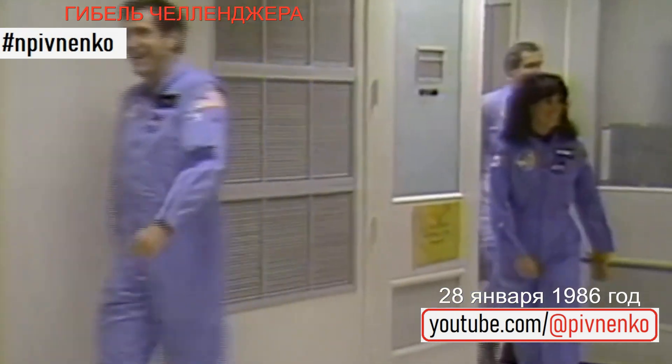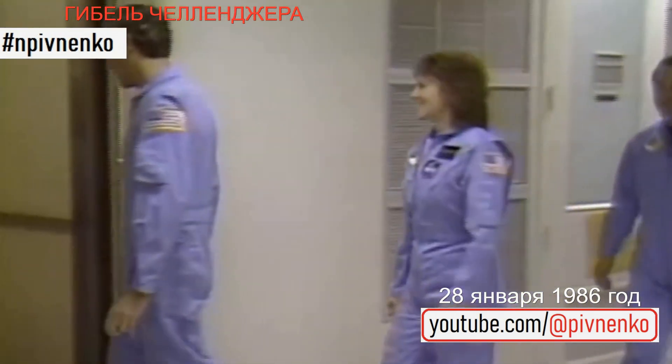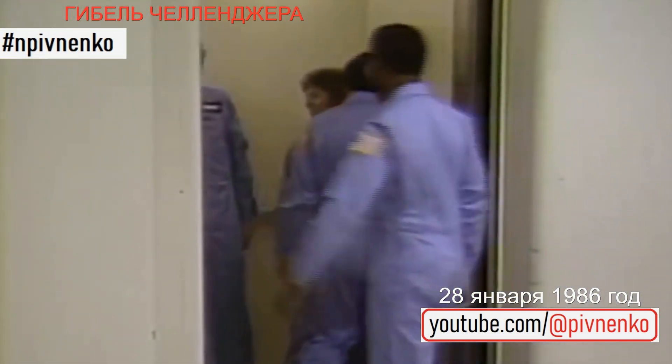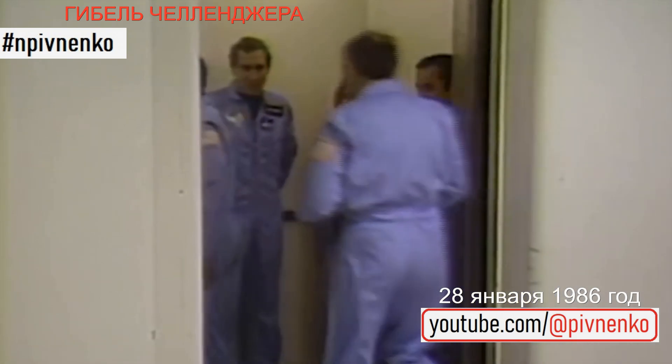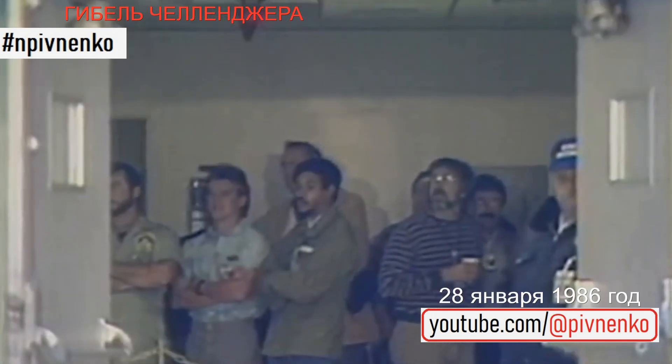This is shuttle launch control at 2 hours, 28 minutes and counting. Here comes the 51-L flight crew boarding the elevator for the second time in two days, ready to depart the ONC building for the launch pad. They'll ride down the three floors to the main level where they will exit the ONC building.